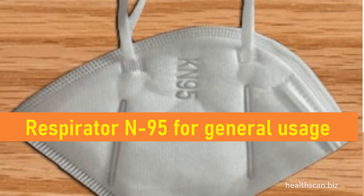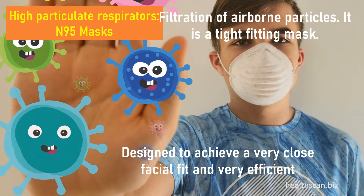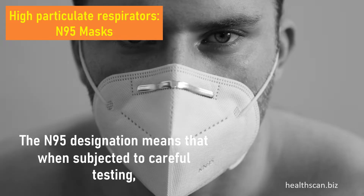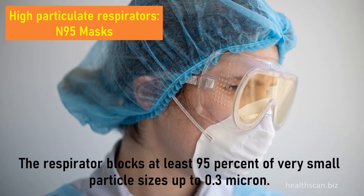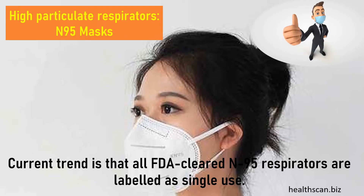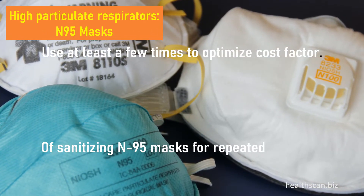According to FDA, an N95 respirator is a respiratory protective device designed to achieve a very close facial fit and very efficient filtration of airborne particles. It is a tight-fitting mask. The N95 designation means that when subjected to careful testing, the respirator blocks at least 95% of very small particle sizes, up to 0.3 micron. Current trend is that all FDA-cleared N95 respirators are labeled as single-use; however, efforts are being made to develop methods of sanitizing N95 masks for repeated use to optimize cost factor.